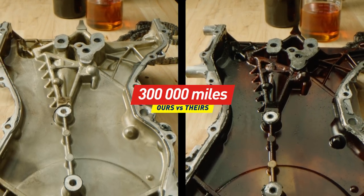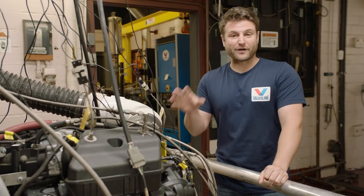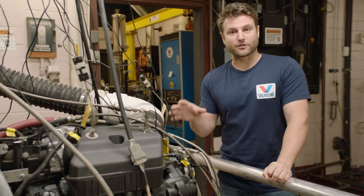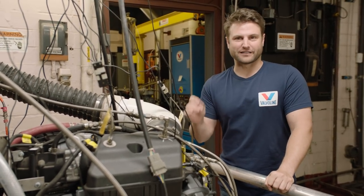That's awesome. This Sequence 3H test not only tests for extreme heat in an engine, it also tests for deposits. What's impressive is that Valvoline is the only motor oil company that has an engine lab like this to test and push the quality of oil further than anyone else.